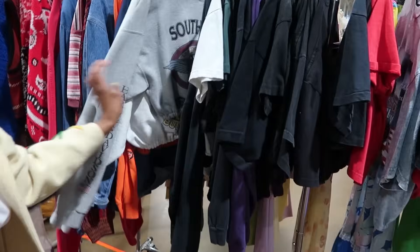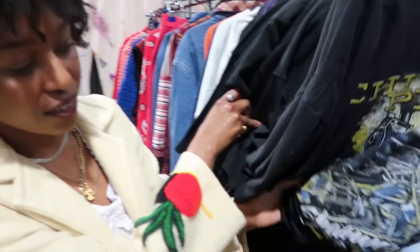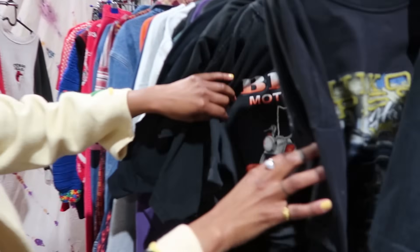We have sweatshirts and t-shirts. I love all of the Harley styles — they're so easy. You don't really have to think about your outfit: just vintage denim, a tee, and boots.